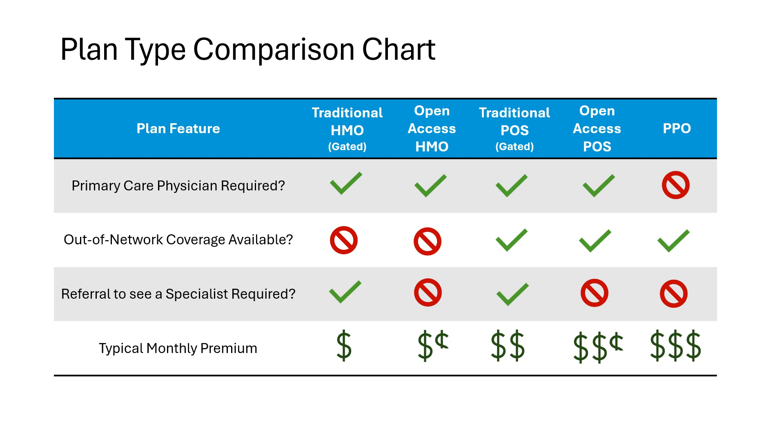Here is a plan type comparison chart so you can see the difference in the plans laid out in this way. Take a quick moment to look at this chart.